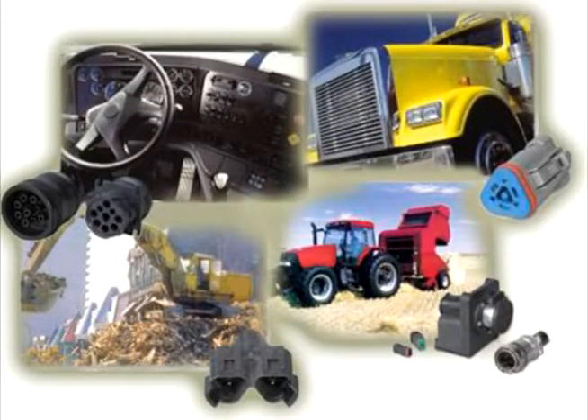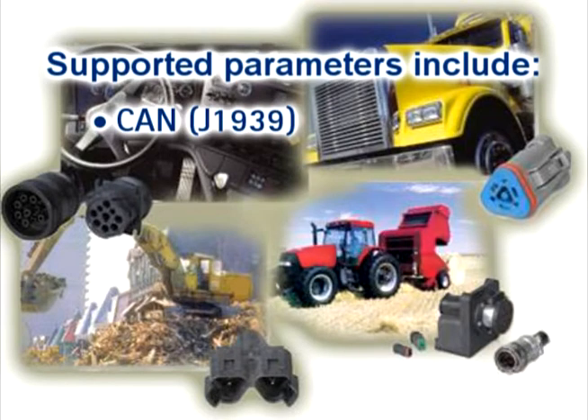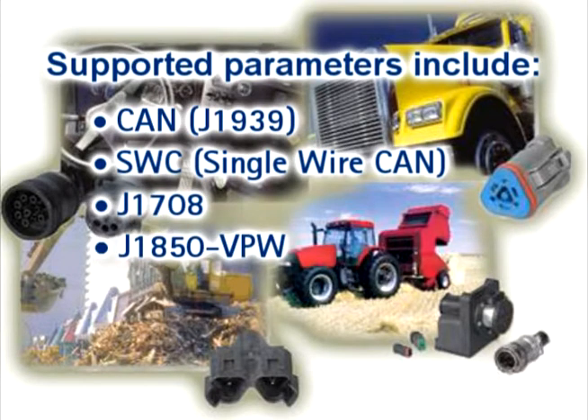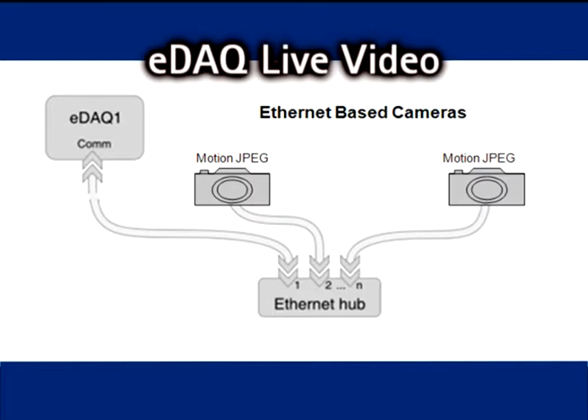Vehicle bus interfaces condition vehicle network parameters to be synchronously measured. Supported parameters include CAN J1939, SWC single wire CAN, J1708, J1850VPW, ISO 9141, and MIL-STANDARD 1553.